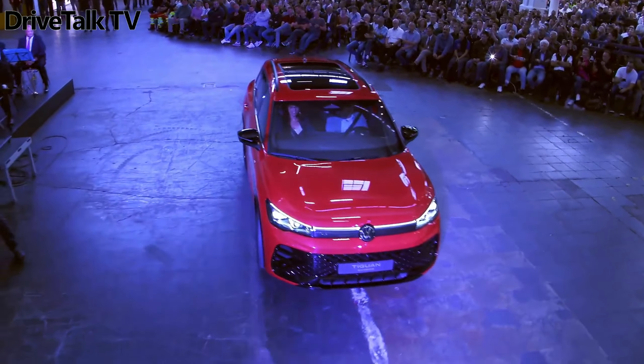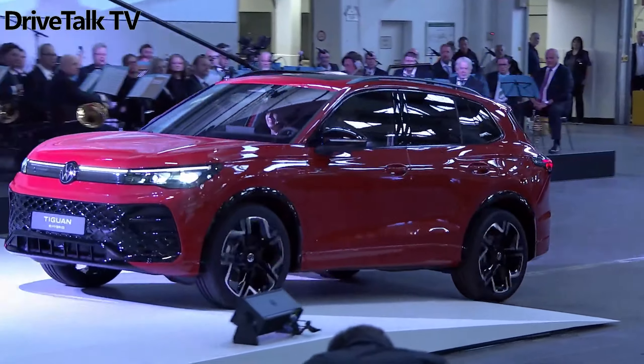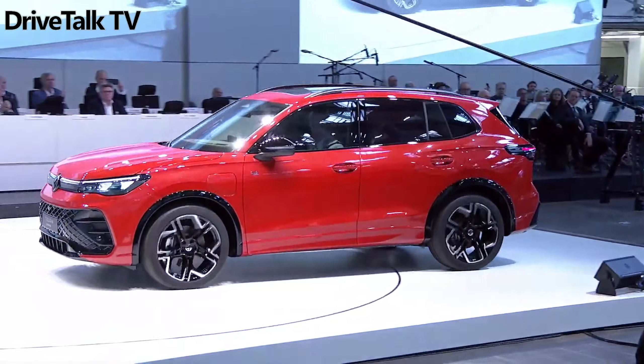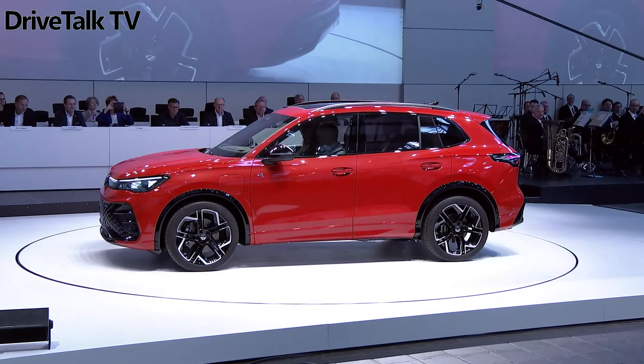Hello everyone. Volkswagen is making some major changes to its lineup for 2024. Last week we got our eyes on the Euro-market Passat, which goes wagon-only in its latest incarnation, and this week we've got all the details on the new Tiguan.